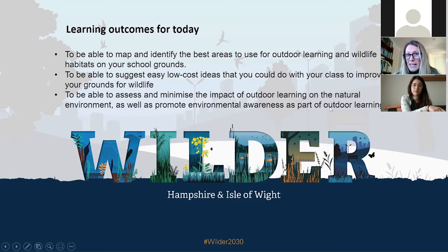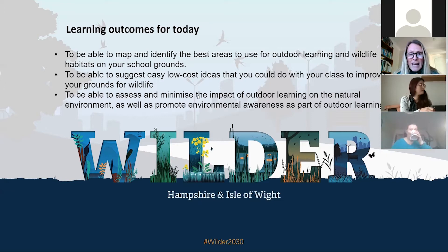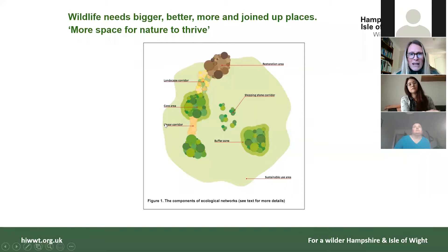If anybody wants to ask any questions, I'm really happy for you to interrupt me or wait till the end. There is a little chat box so you can put something in there. Basically, in terms of wildlife we really need bigger, better, more joined-up places — we need space for wildlife to survive, and school grounds play a really good part in this because we can link up and join up some of those dots.